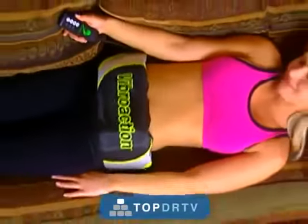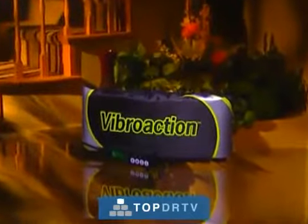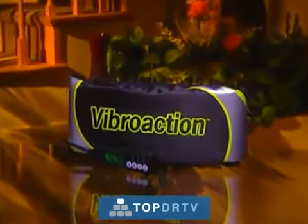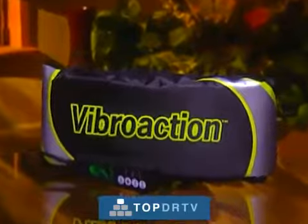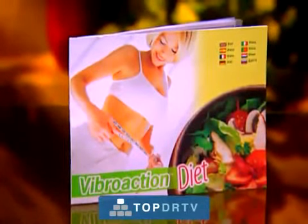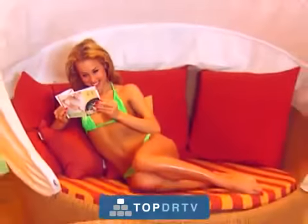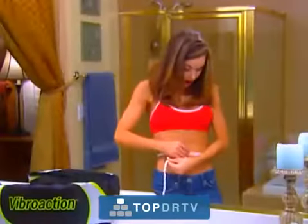The revolutionary VibroAction Belt is not available in stores. This TV show is your only chance to get one. So go to your phone right now and order the one and only VibroAction Belt with its handy control pad. And along with the belt, we'll include our special slimming diet plan to help you eat right and pave the way for that dream body.